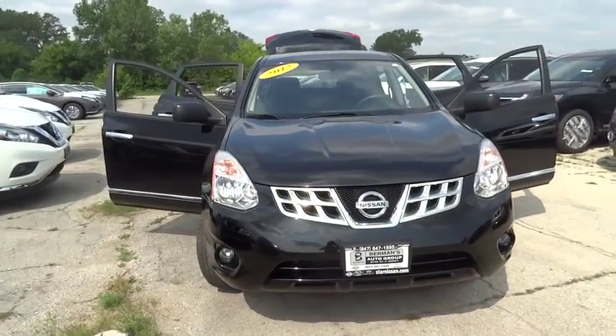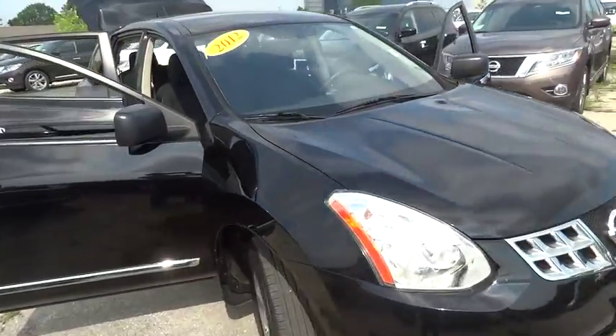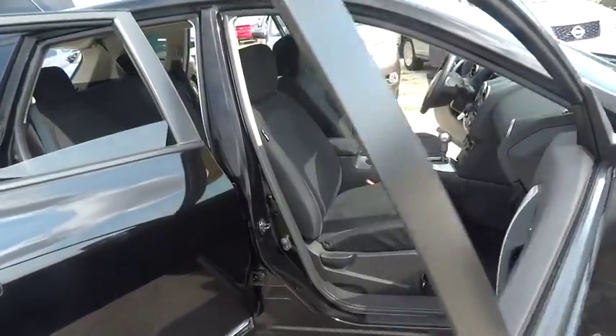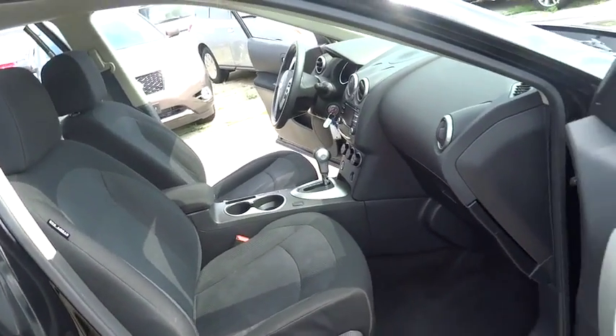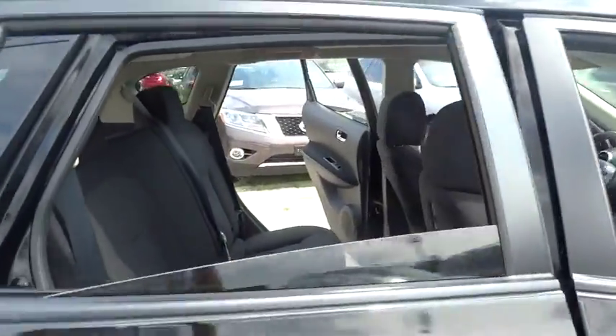2012 Rogue. The stylish Rogue gets 27 miles per gallon and still boasts nearly 58 cubic feet of cargo space. With a five-star side impact safety rating and intuitive all-wheel drive for confident handling, the Rogue is more than you expect and everything you deserve.